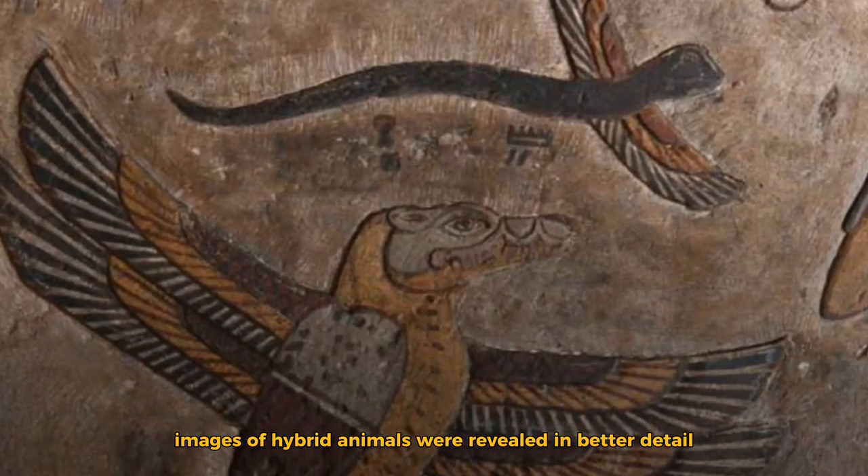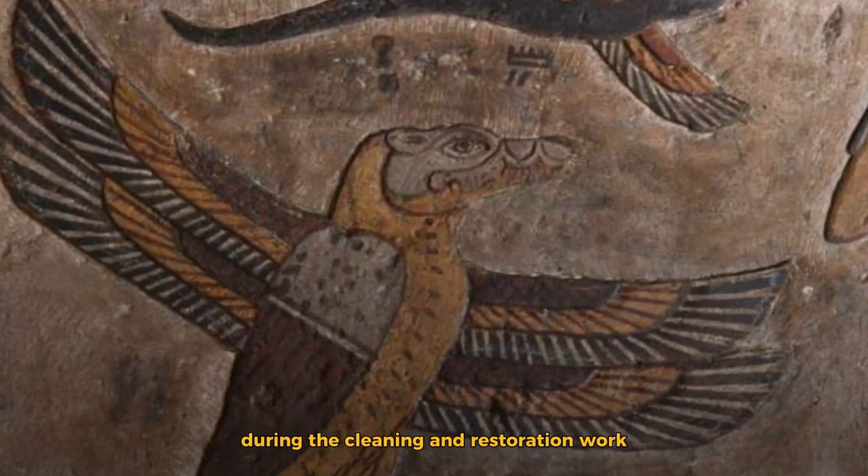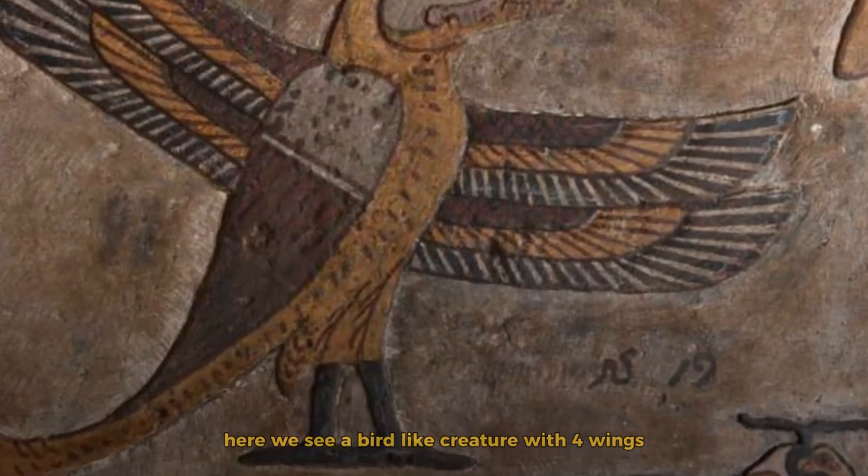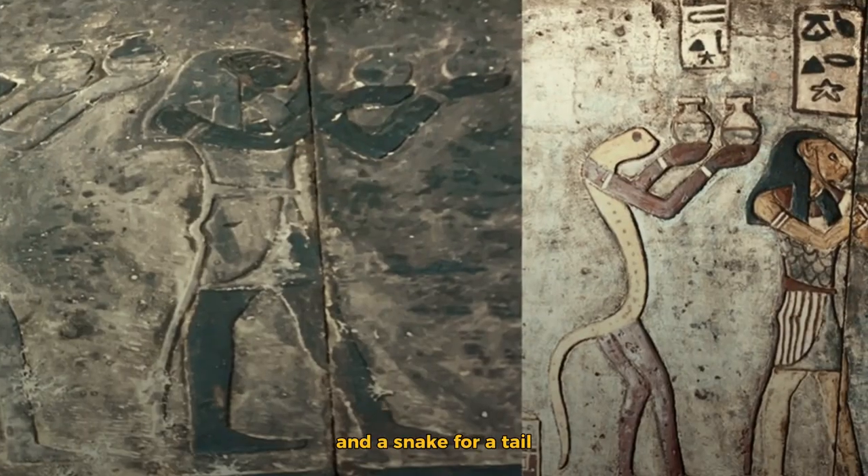Images of hybrid animals were revealed in better detail during the cleaning and restoration work. Here we see a bird-like creature with four wings, a dog-like head, and a snake for a tail.